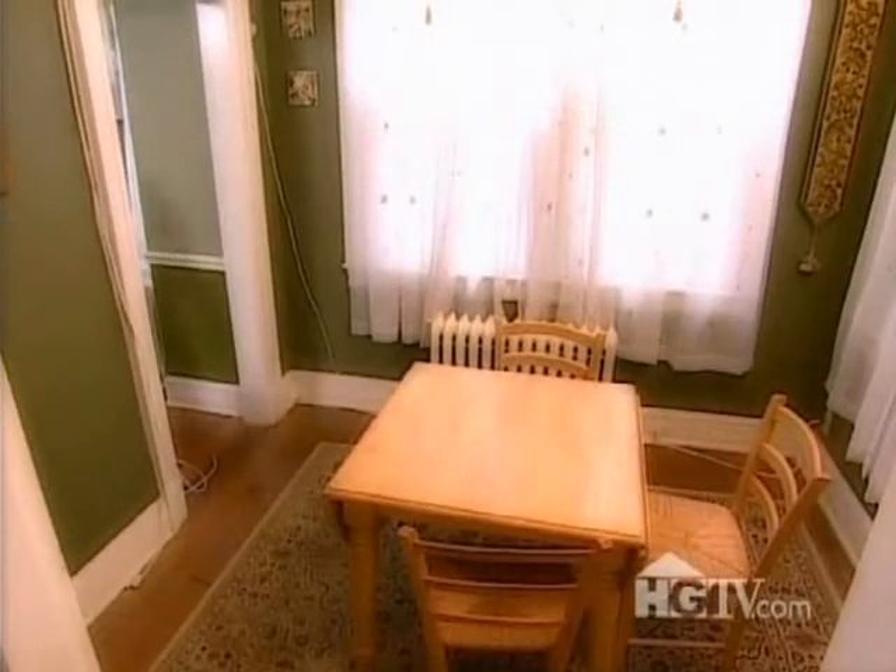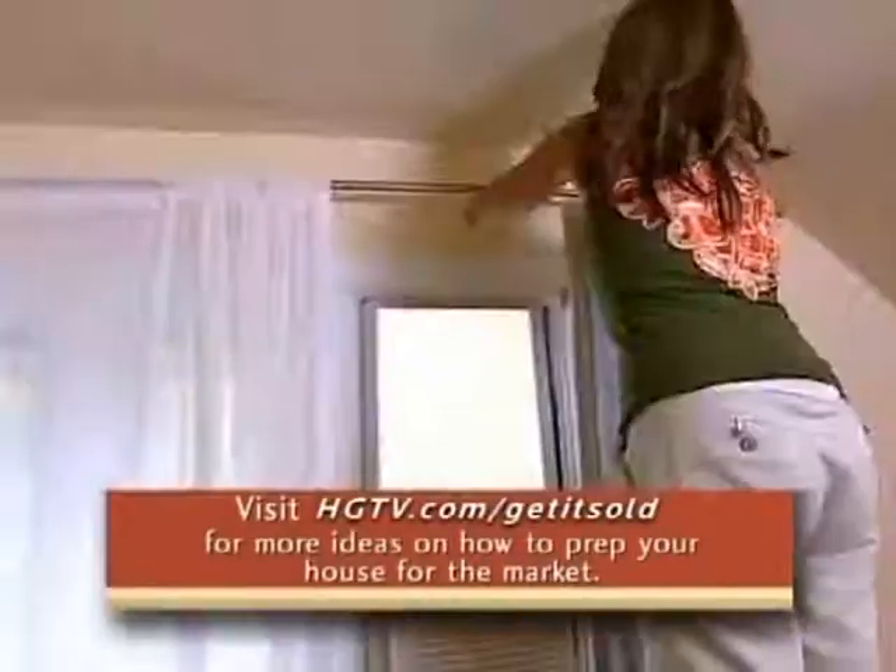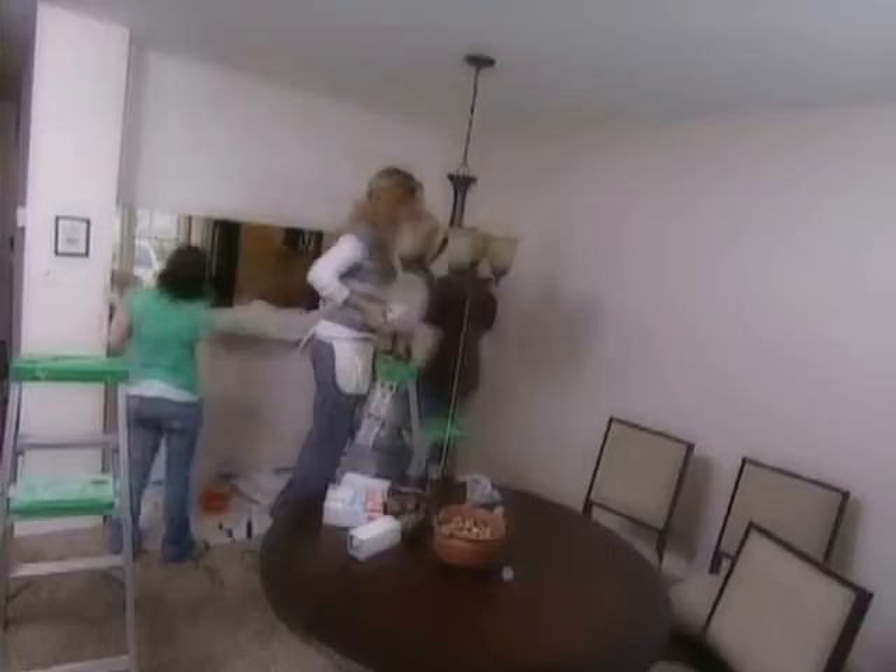Cleaning up and repositioning the table will make it easy for buyers to imagine using this space. Declutter, declutter, declutter. If your light fixtures look outdated, it's always safe to change them — it's an easy project.